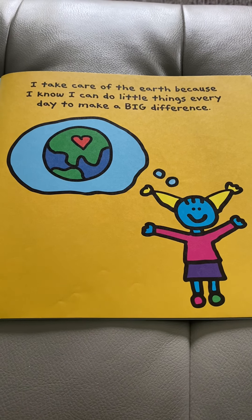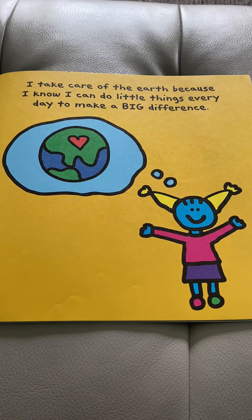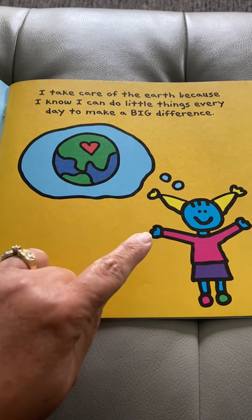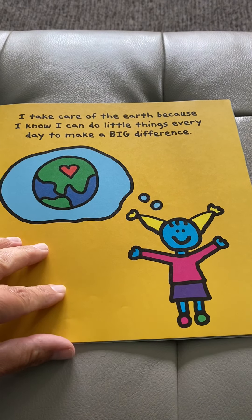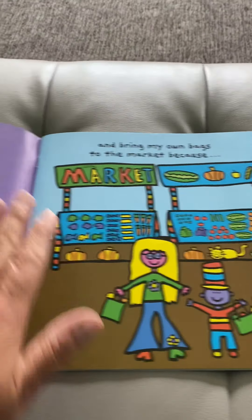I take care of Earth because I know I can do little things every day to make a big difference. So here she is thinking about her Earth and she has a heart on it. What does a heart mean? It means she loves her Earth.